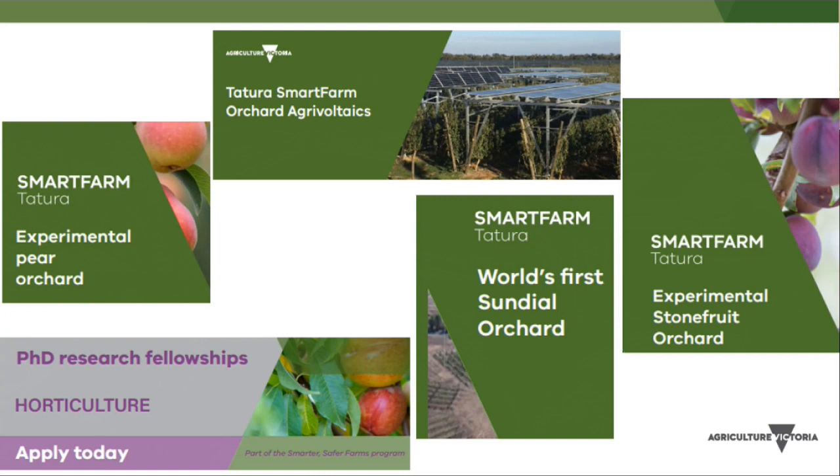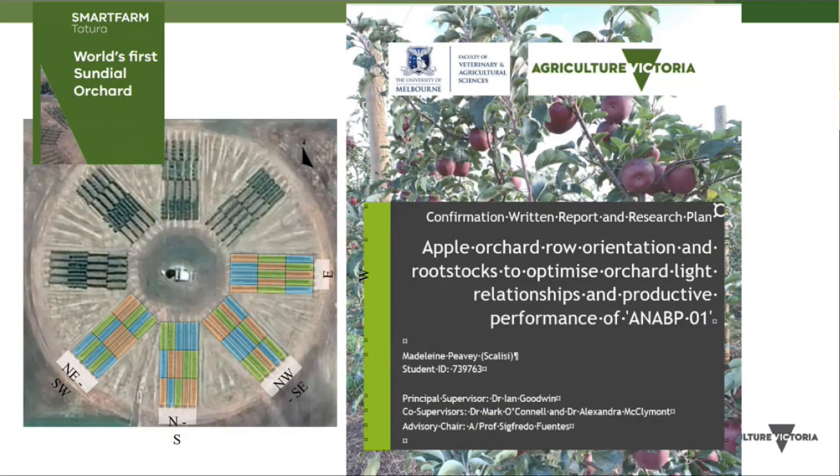There's co-investment with industry, with work done on pears, stone fruit, agro-voltaics, and the sundial orchard. Higher research degrees are also underway, including one looking at the sundial orchard — examining row orientation, cultivar and rootstock interactions, and how those affect light, productivity, quality, and sunburn. Maddie Phoebe has commenced her studies on that with apples.